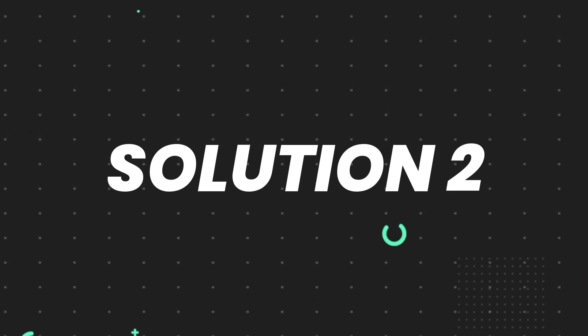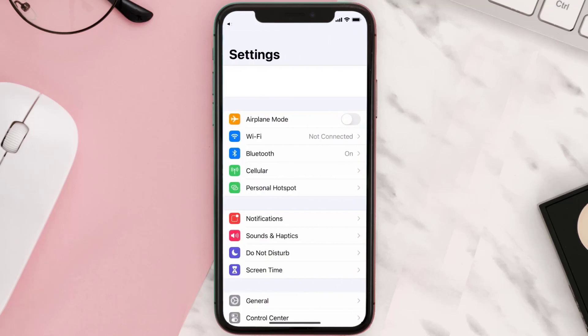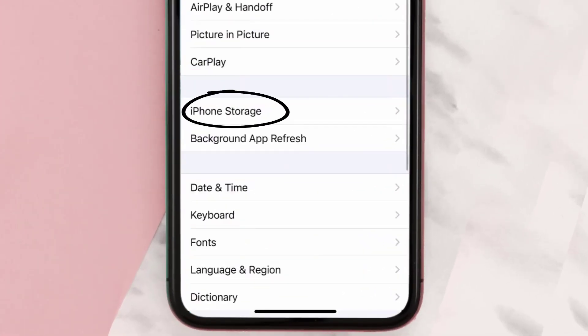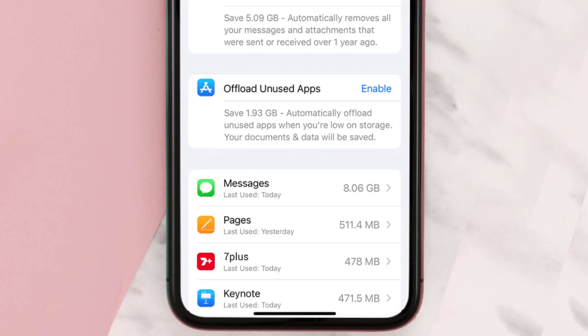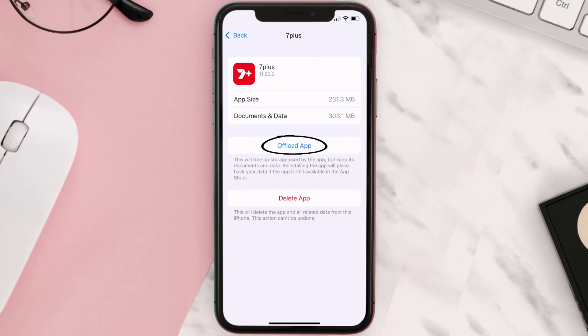If you still encounter this issue, you need to clear the app cache. Go to your device settings, scroll all the way down to General and tap on it, then tap on iPhone Storage. From here, search for the 7plus app, tap on it, and once you're on this screen you need to tap on Offload App.